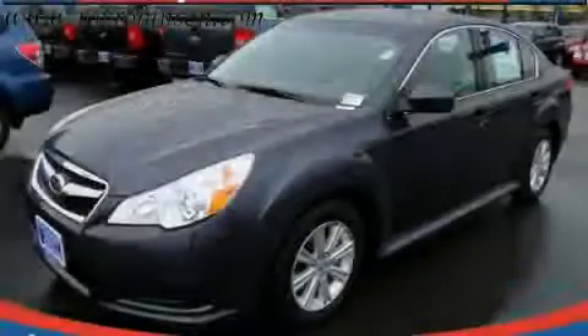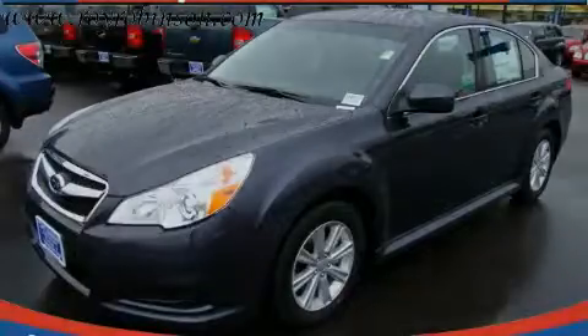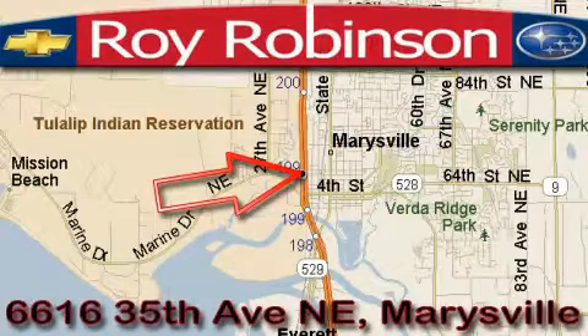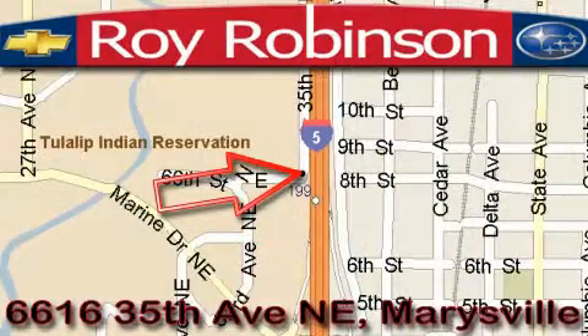Contact us today and schedule your opportunity to see this car in person. Loy Robinson Chevrolet Subaru is located at 6616 35th Avenue in Marysville. Our main objective is to make your experience at our dealership a satisfying one, whether it's for sales, service, or parts.